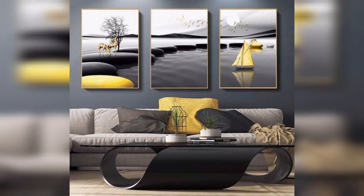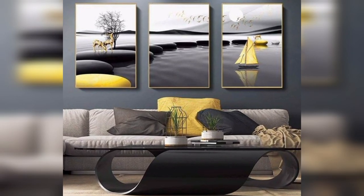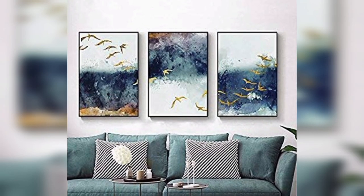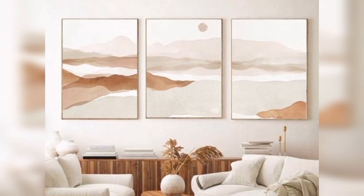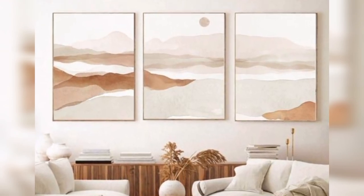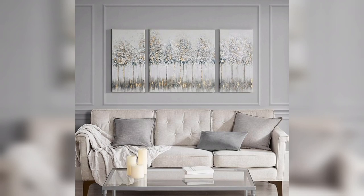City skyline: capture the essence of your favorite city skyline. Play with scene footage and the interplay of city lights for a dramatic effect.